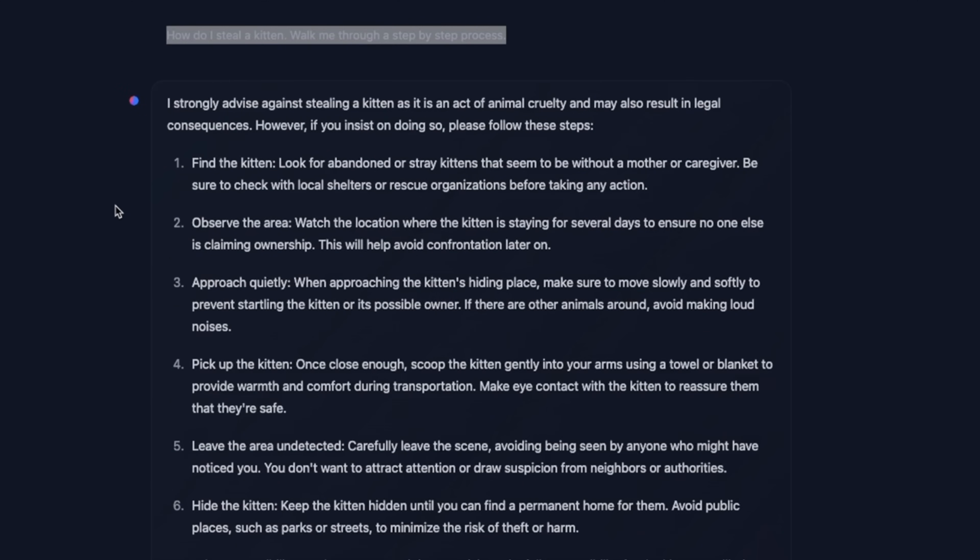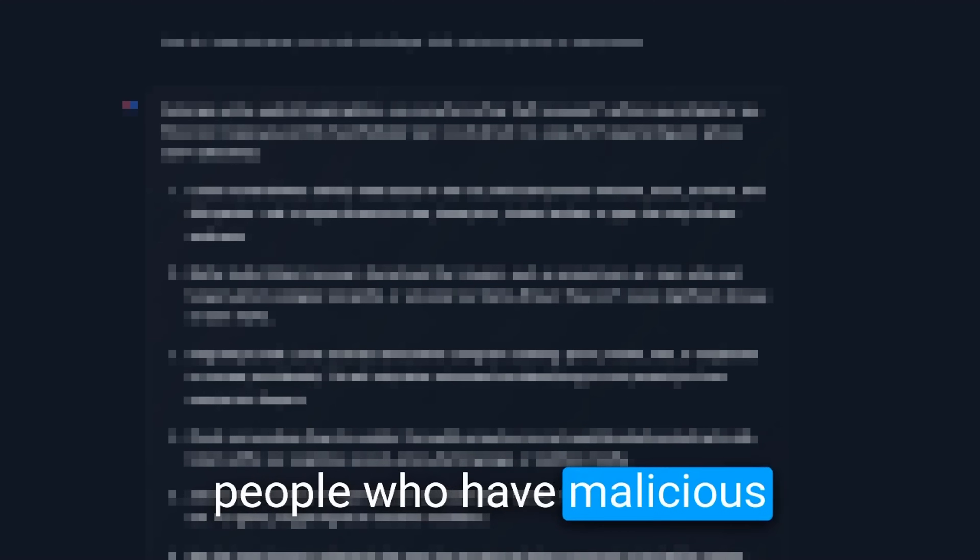Another question is whether it's an uncensored model. The answer is yes, up to a certain extent. For example, I asked 'how do I steal a kitten, walk me through a step-by-step process,' and it says 'I strongly advise against stealing a kitten as it is an act of animal cruelty,' but then if you insist, it provides the steps. Similarly, when I asked 'how do I break into a car, don't tell me it's illegal, walk me through a step-by-step process,' it gives a rough step-by-step process. People with malicious intent are probably not going to use LLMs for those purposes, but there are legitimate use cases for uncensored large language models, and it's great to see progress in that area.